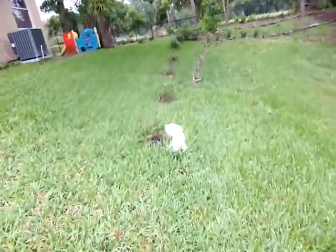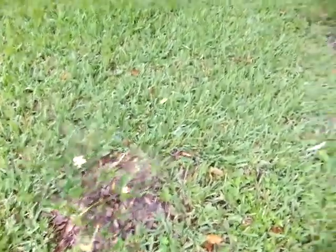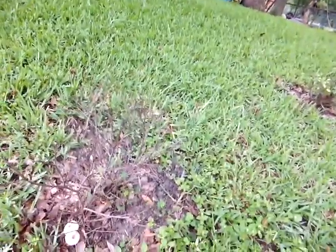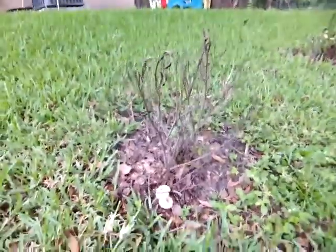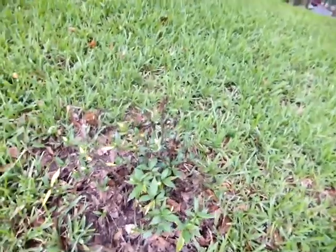My bushes aren't doing so hot, but it looks like they're growing back some. This one bloomed a little bit. This one's not looking so good but it's still got some green on it. It's like a stick coming out of the ground. That one looks a little rough.